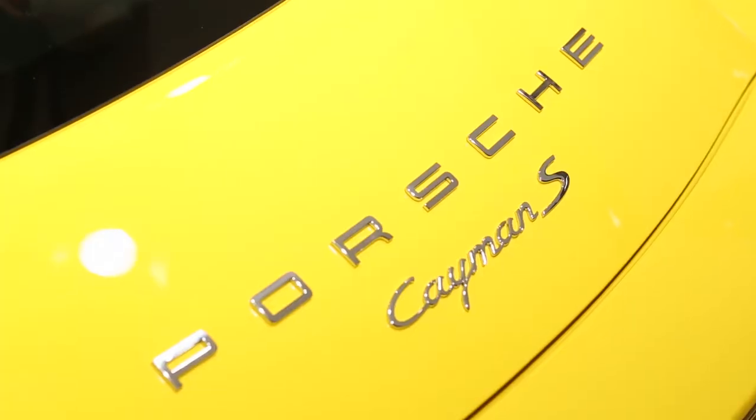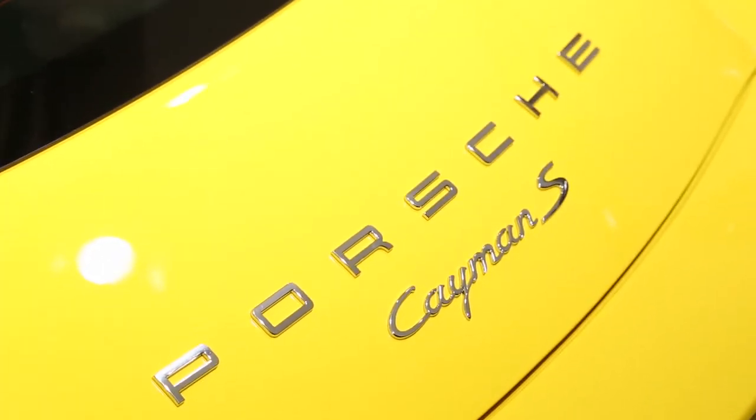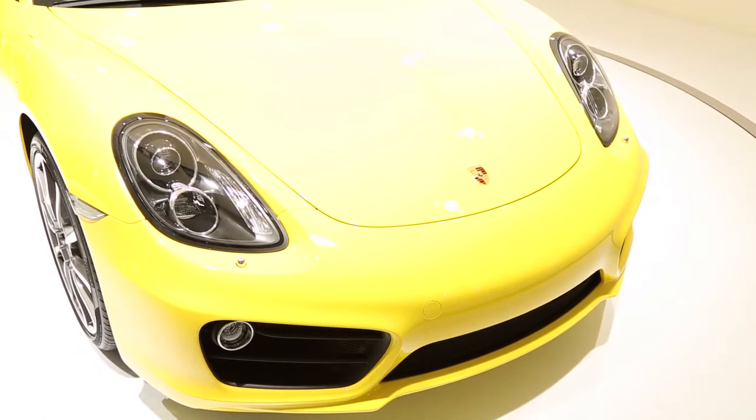Hi, Nelson Ireson here with High Gear Media. We're at the 2012 Los Angeles Auto Show and I'm standing in front of the new 2013 Porsche Cayman. This is actually a Cayman S model, which is the more powerful, sportier of the two, but first let's take a look at the design.